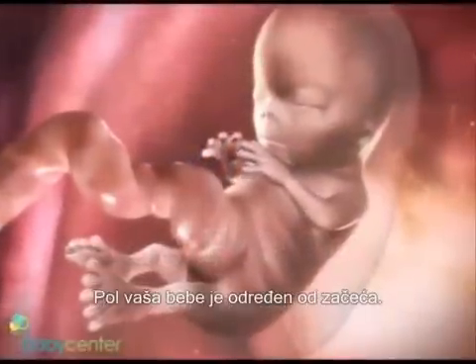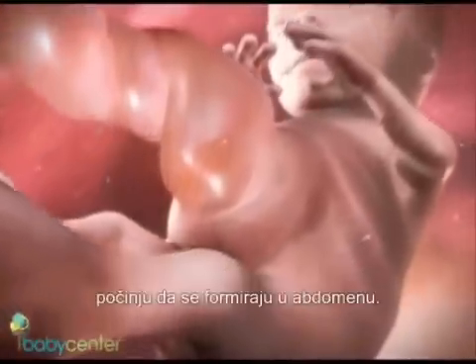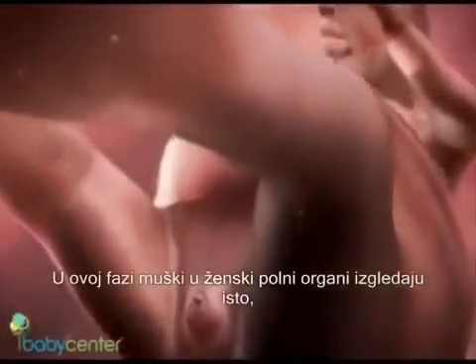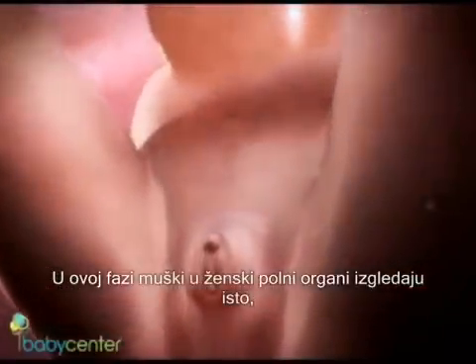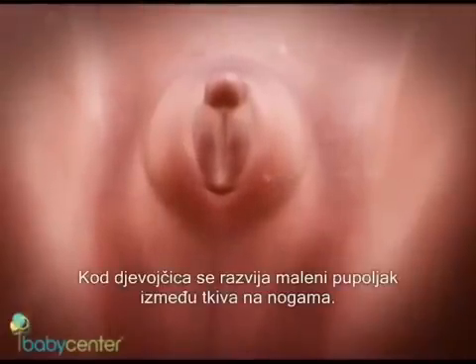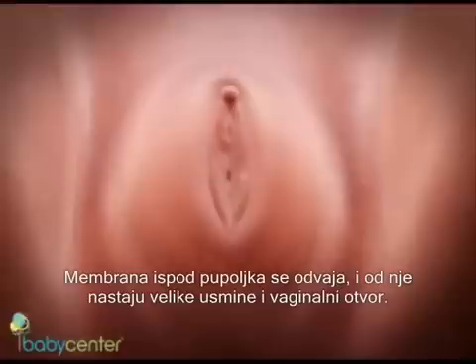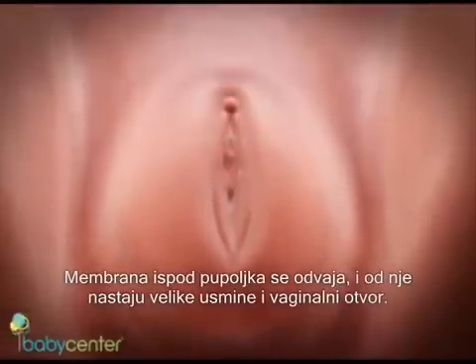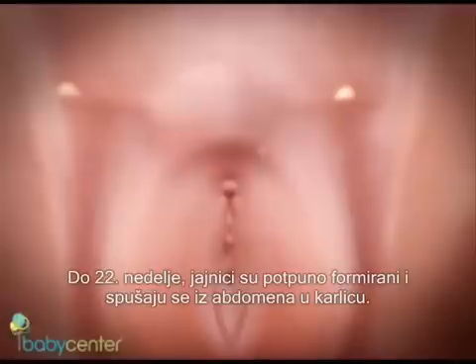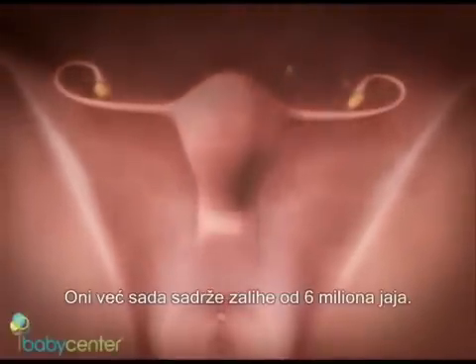Your baby's sex is set at conception. At around seven weeks, your baby's internal sex organs such as ovaries and testes begin to form in the abdomen. Male and female sex organs and genitalia look the same at this stage because they're derived from the same structures. At around nine weeks, boys and girls begin to develop differently. In girls, a tiny bud emerges between the tissue of the legs and will become the clitoris. The membrane below the bud separates to become the labia minora and the vaginal opening. By 22 weeks, the ovaries are completely formed and move from the abdomen to the pelvis, already containing a lifetime supply of six million eggs.